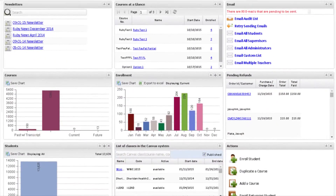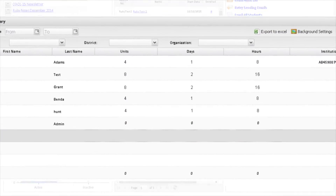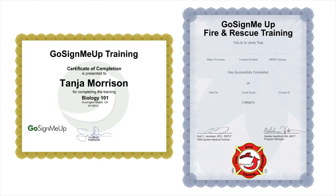On the back end, Go Sign Me Up manages the administration of the program, like tracking course education units, transcript reporting, and sending out surveys and completion certificates.